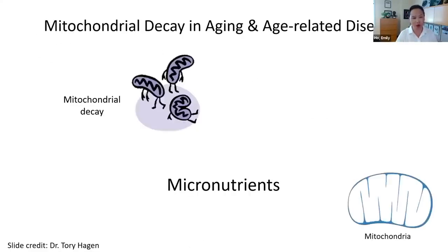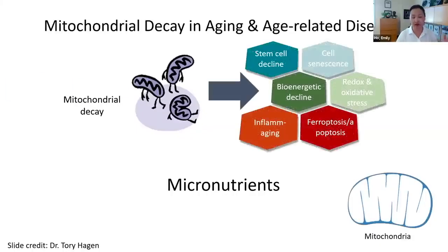We've also done a lot of work with mitochondrial function. Mitochondria — the powerhouse of the cell — are known to decline as we get older. This has significant consequences on various cellular functions in terms of bioenergetics, oxidant stress pathways, chronic inflammation, and controlled cell death of specific cells. We also know that micronutrients are highly critical in maintaining mitochondrial function.